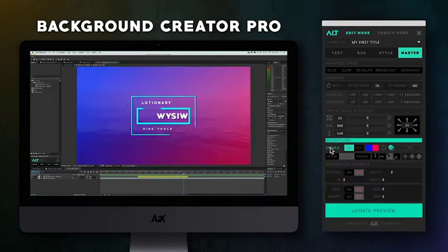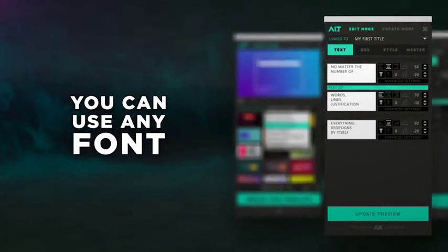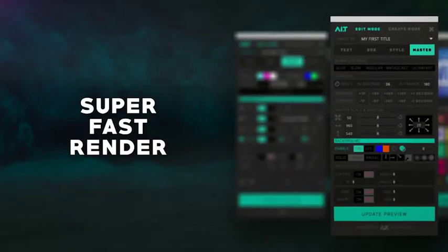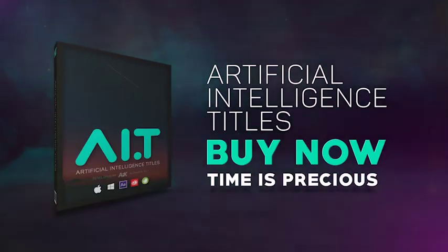What you see is what you get. Artificial Intelligence Titles — the most powerful title builder ever. Life is too short. Don't waste your time anymore. A.I.T. Buy now, because time is precious.